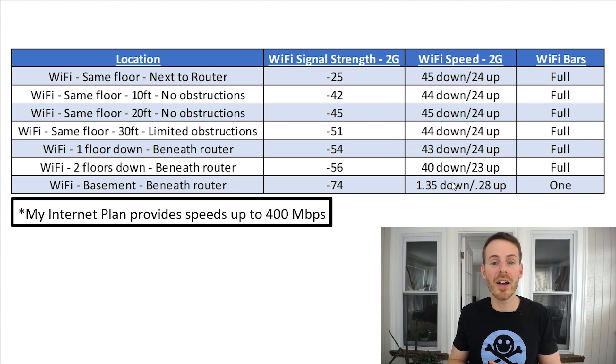In the basement I got 1.35 megabits download speed compared to 40–45 megabits in most other cases — a big difference. You can't really get much done on the internet with 1.35 megabits of download speed. Upload speed on the 2G connection was pretty consistent at 24 megabits per second regardless of signal, up to a certain point, and then it dropped off the cliff the same way as download speed.